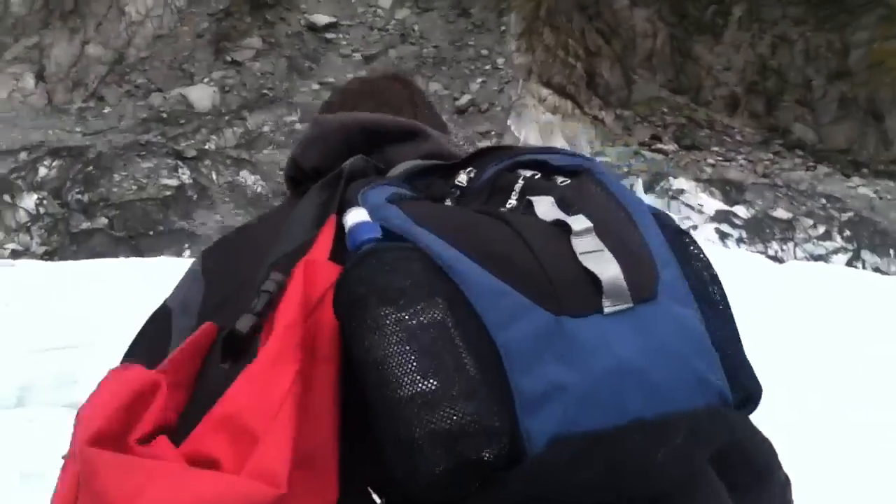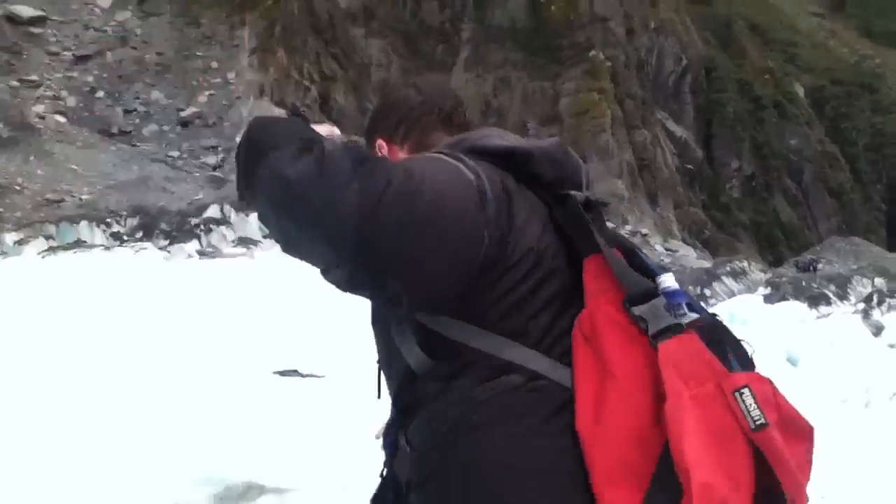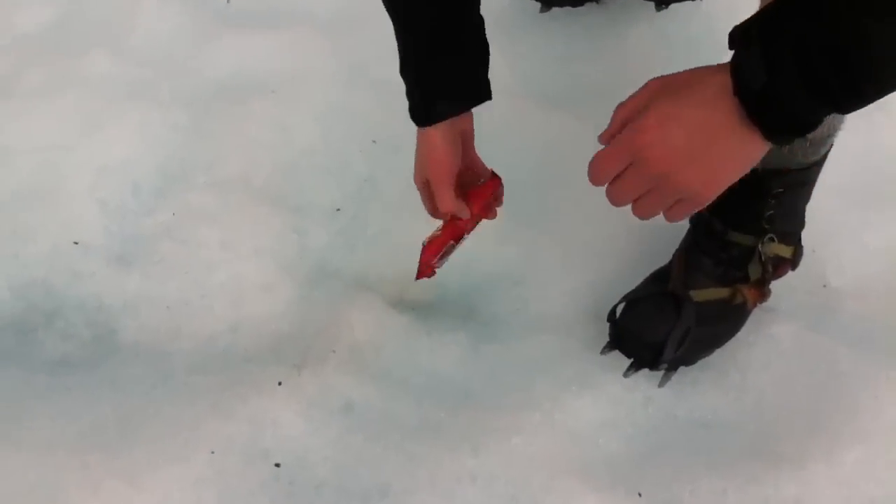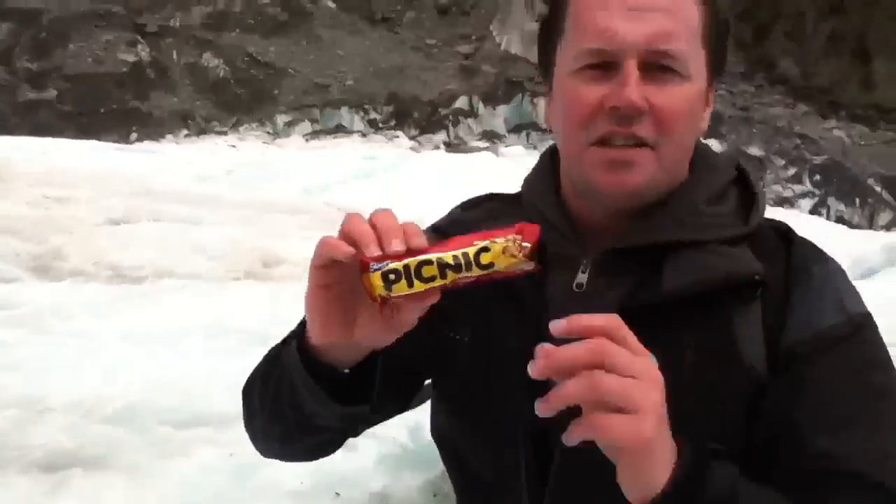I didn't plan this very well because I didn't actually bring any food, but I've been watching a lot of Bear Grylls recently so I kind of know how to make the most of the landscape — you just need to open your eyes. So let's see what we can find. And here we have a Picnic bar! Wow, you see, this is actually quite rare for this kind of habitat. I mean you'd normally find these in major towns, major cities, supermarkets, newsagents. So to actually find a Picnic bar here — it's fresh as well. Well, let's try it, shall we?